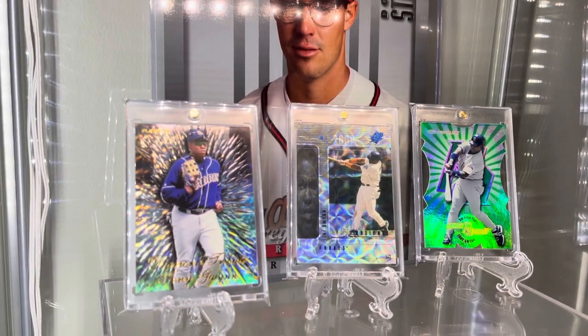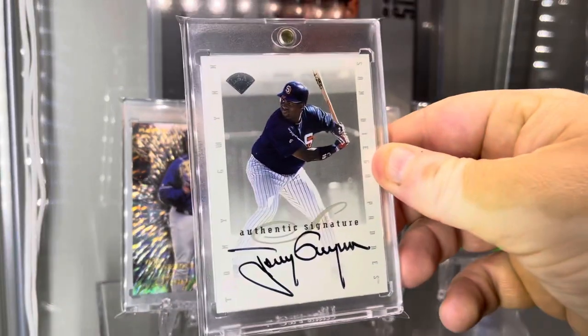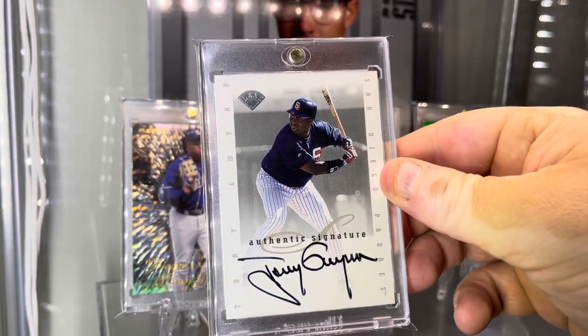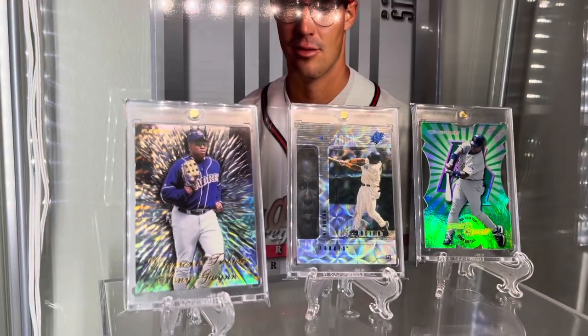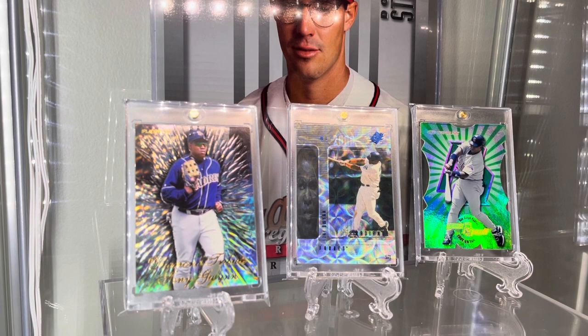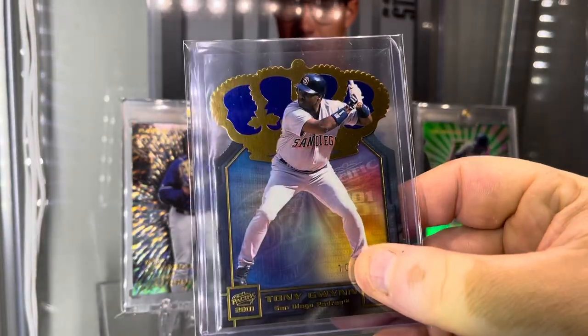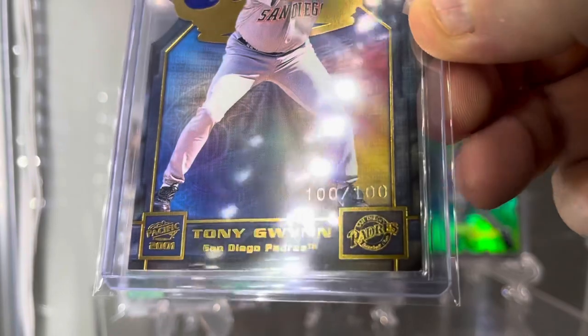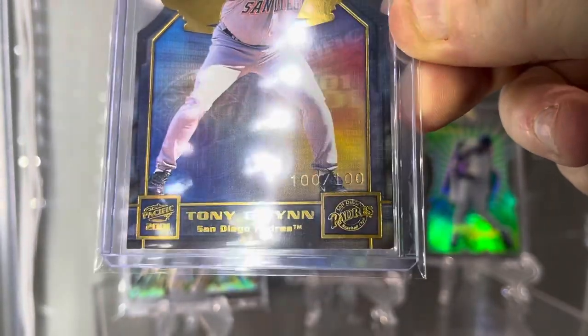Here's another card I don't have the Maddux equivalent of. This is the 1996 Leaf Signature Series, Series 2 — this is the first year they did the Signature Series, the full on-card autograph set. It's a kind of monumental type of set, and this is just a beautiful Tony Gwynn — the autograph is spot on. Really happy to get this one. We also got this one here from 2001 Pacific, the Gold Crown Die-Cuts. This is the blue crown parallel, and that is number 100 out of 100 — it's got the fancy 'eBay 1 of 1' vibe.